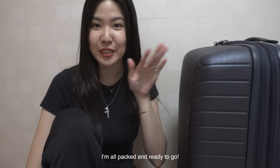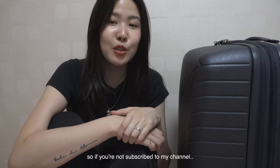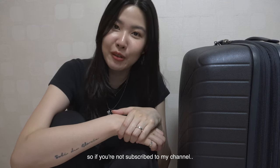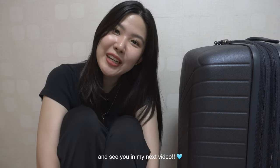So I'm all packed and ready to go. I'm so excited to go back to Japan, and of course I'll be vlogging there. If you're not subscribed to my channel, please do so right now for more videos. Thanks for watching and I'll see you guys in my next video!